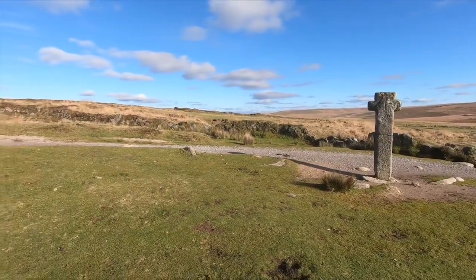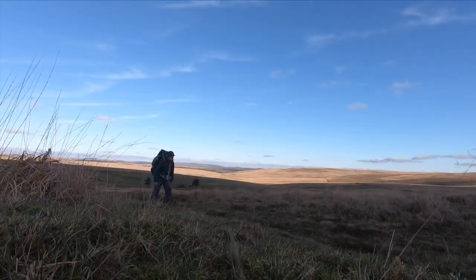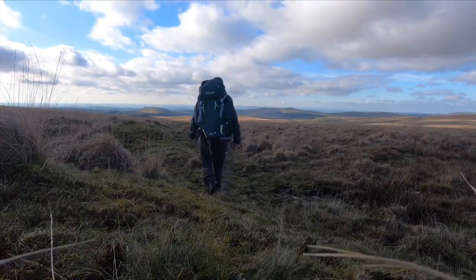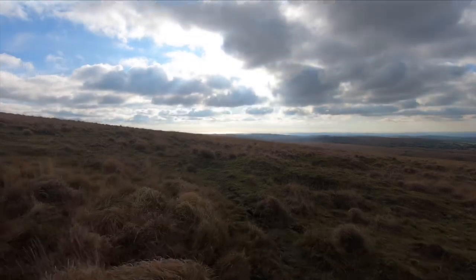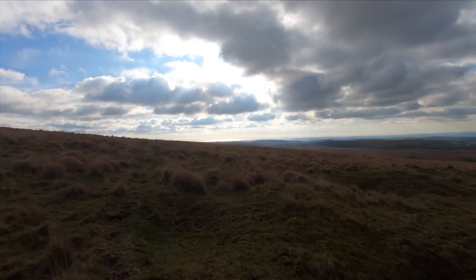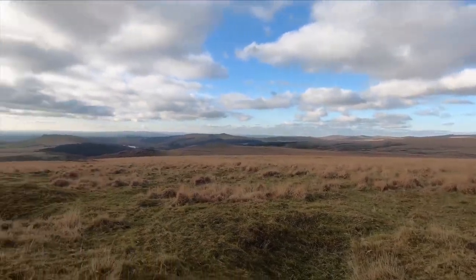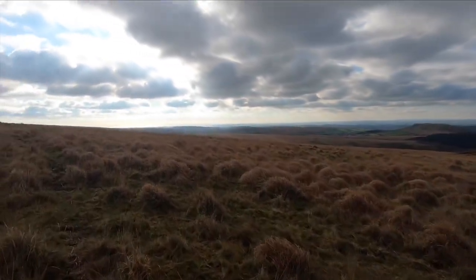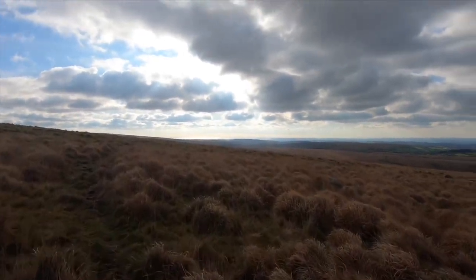Now I'll be heading off towards the Giant's Basin. I can see the sea shining over there on the horizon — that'll be Plymouth, I guess. I'm slightly off the route at the moment because the Giant's Basin is not actually on the Abbots Way, but I've seen a couple of interesting documentaries about it so I thought I'd go and have a look while I'm here.